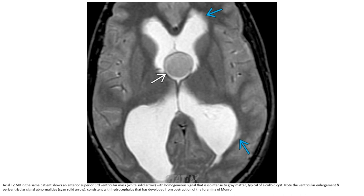Axial T2 in the same patient, at the superior third ventricle, shows homogeneous signal that is isointense to gray matter, typical of colloid cysts. Note the ventricular enlargement and periventricular signal changes consistent with hydrocephalus that has developed from obstruction of the foramen of Monroe.